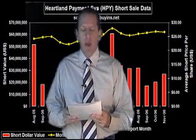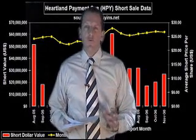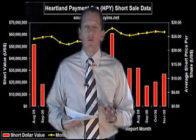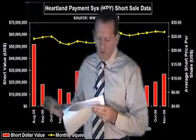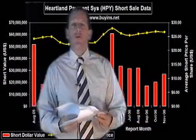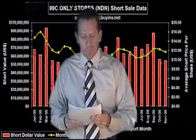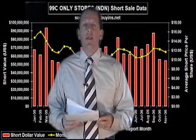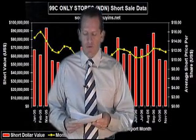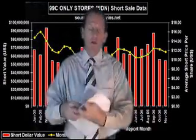The next one is Heartland Payment Systems, HPY: 2.66 million shares of total short interest, squeeze trigger price $24.96, stock at $27.64, $74 million needs to cover, $34 price target. Short interest has been up to $60 million a month in 2006. Next is 99 Cent Only Stores, NDN: 5.55 million shares of total short interest, squeeze trigger price $11.70, stock at $13.09, $73 million needs to cover, $17 price target.